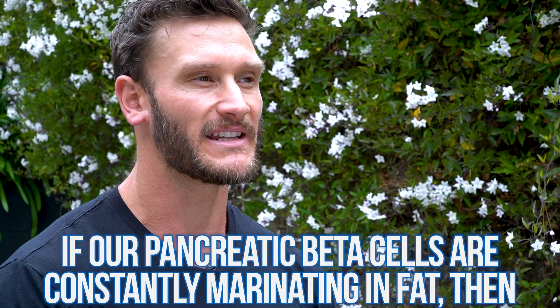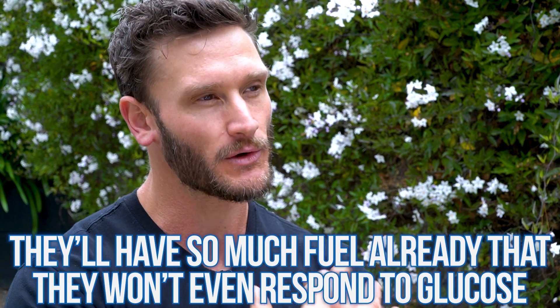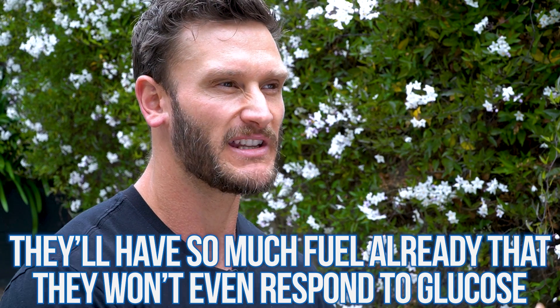Normally, these pancreatic beta cells get a signal from glucose, and that fuels the cell enough to trigger it to secrete insulin. But if these pancreatic beta cells are constantly marinating in fats — especially saturated fats, because they take a longer time to break down — they have so much fuel already from the fat that when a signal from glucose comes in, they don't respond to it. They've been bombarded with fuel from energy-dense fats, so when glucose comes in, the response is significantly attenuated. Essentially, there's no need for the energy from glucose, meaning we're still producing insulin, just not in response to glucose as well.